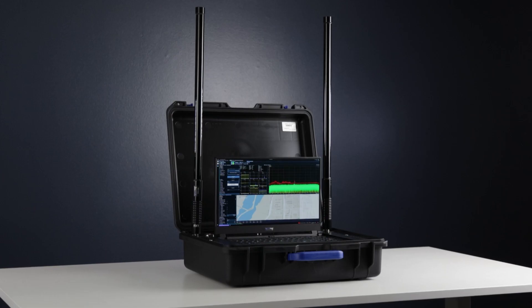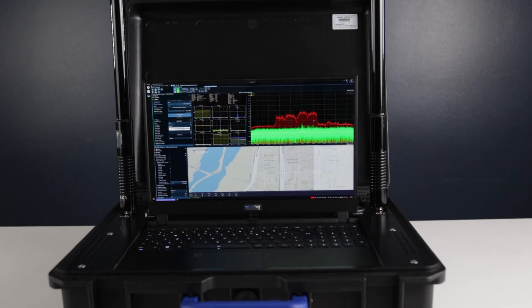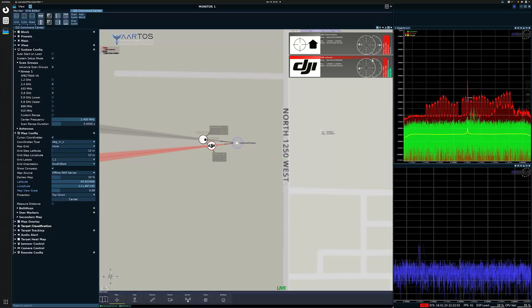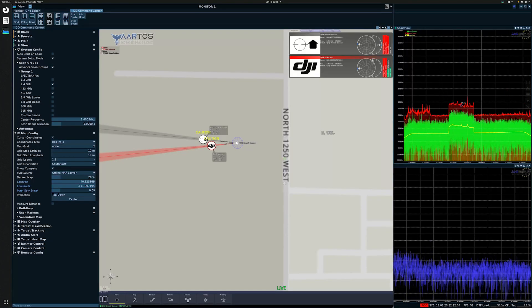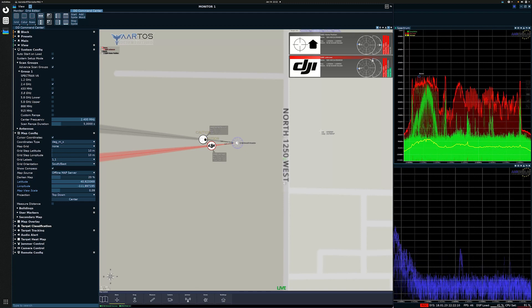The Artos is a portable drone detection system that, once deployed, can monitor an area up to 2 kilometers. Using its large radio antennas, it can detect and track the location of the drone itself, the drone remote control, and in many cases, the point of takeoff.